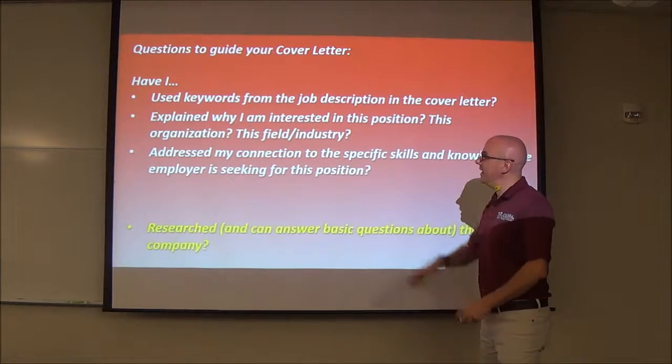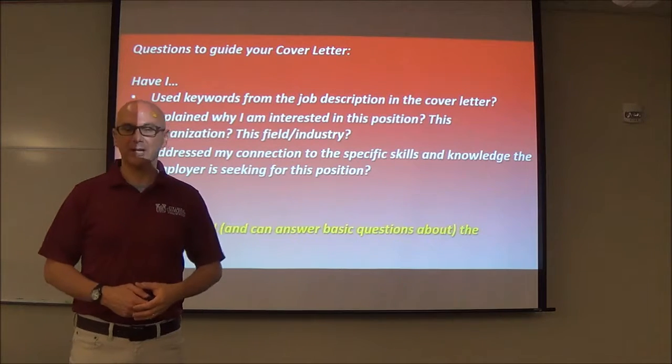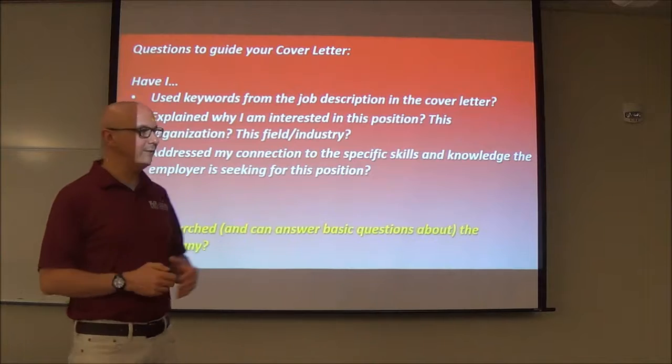Things you should keep in mind: did you use those keywords? It's absolutely critical that you use those keywords and phrases from the job description. Have you explained why you're interested in this position or this organization? Can they see that you have knowledge of this particular job and what you're trying to do in this position? Have you addressed your connection to those skills and knowledge that they require? If not, you are not doing everything you should.